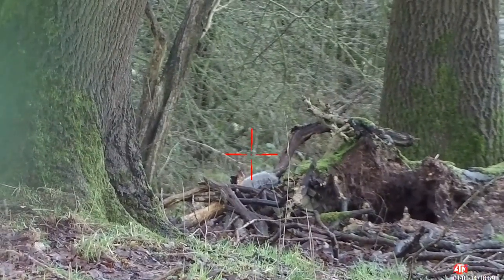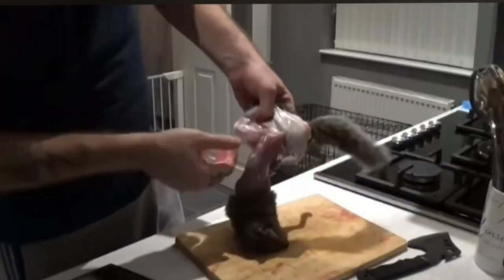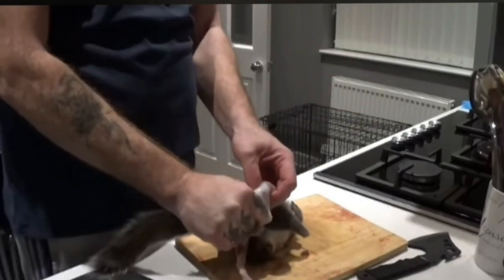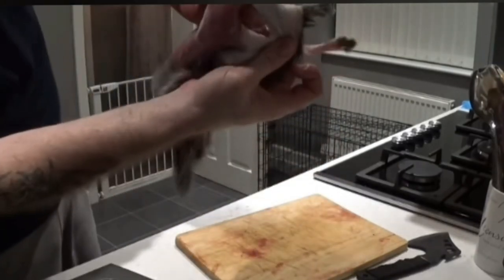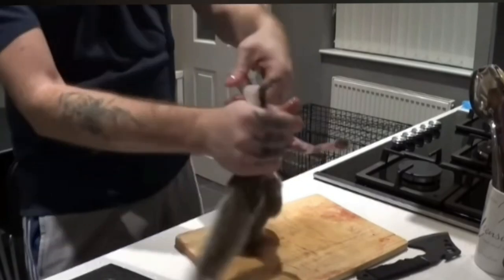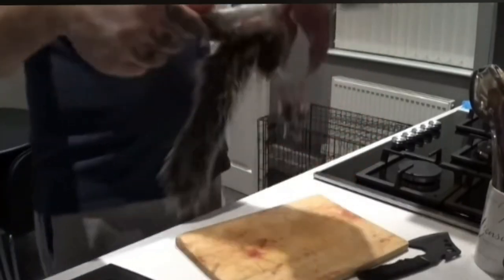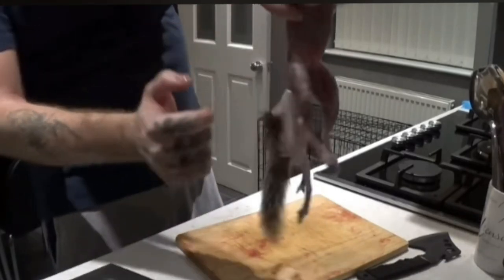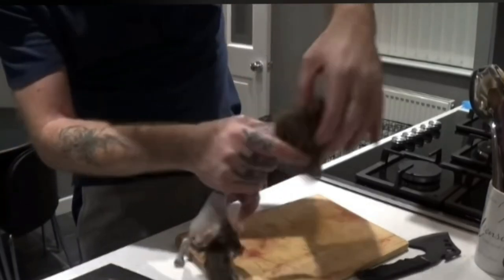Shooting and trapping are all effective methods of keeping these populations under control. But let's remember they do have a life, regardless of being a pest. From a personal point of view, I will use these animals and show them the respect that they deserve — I'll skin them out and cook them up. Respect for any animal in life and in death is paramount to what we do as hunters and pest controllers, whatever you like to call yourself.